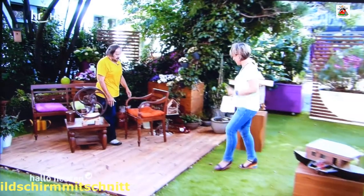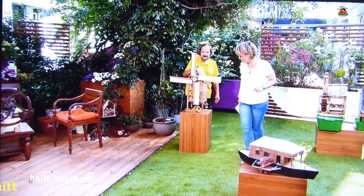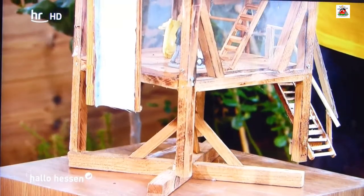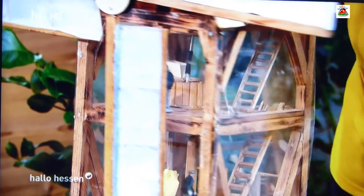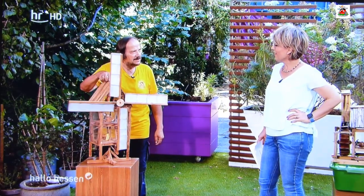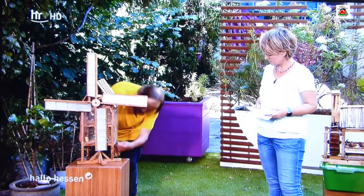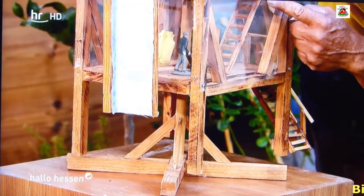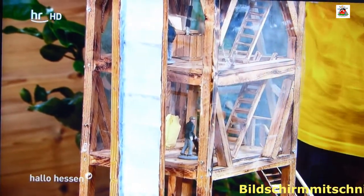Sie haben uns auch noch eine Mühle mitgebracht, die Sie selbst gebaut haben. Das ist eine Bockwindmühle. Was ist eine Bockwindmühle? Bei uns pfeift der Wind mal von dort, mal von dort – man muss die Mühle in den Wind drehen. Den ganzen Mühlenkasten hat man auf einen Bock gestellt. Und die ganze Mühle, der Mühlenkörper, sitzt auf diesem Spieß, auf dem Bock. Deshalb heißt sie Bockwindmühle.